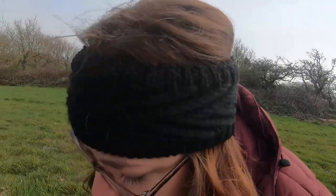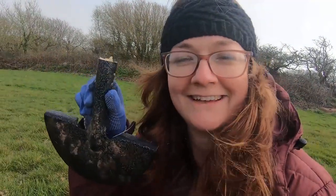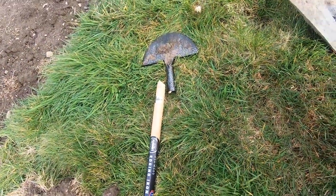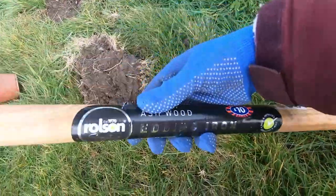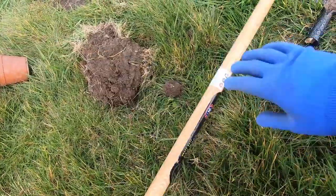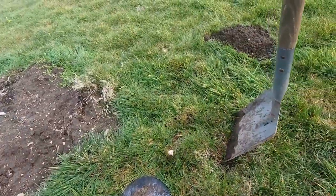I've had a terrible accident and my edging tool is no more - apparently that was too much heavy duty work for it. Well, we'll find a new handle for that. So we're back to the trusty old shovel.